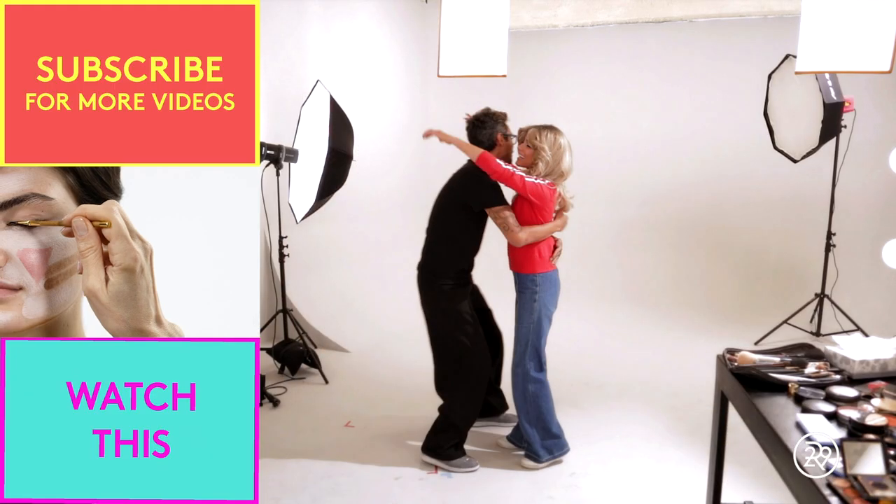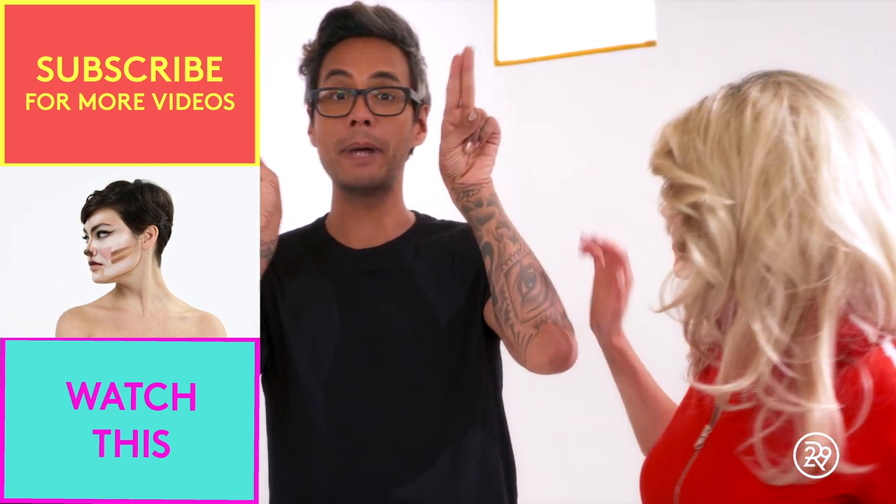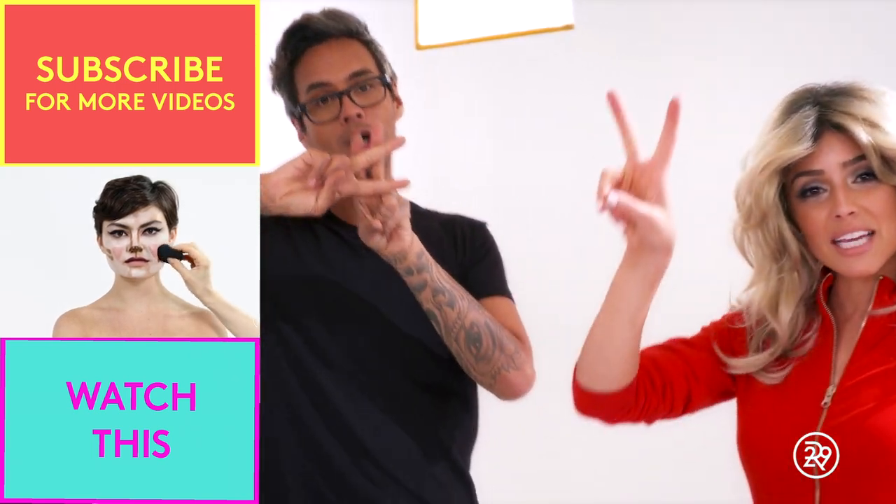Thank you so much! Hashtag Throwback Thursday! TBT, y'all.